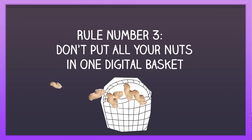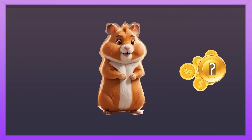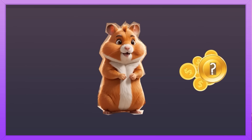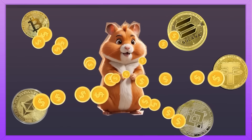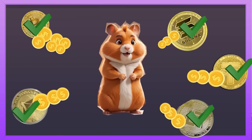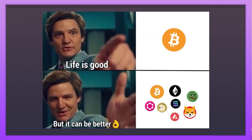Rule number three: Don't put all your nuts in one digital basket! It might be tempting to put all of your savings in that one coin that everybody says is going to make you rich, but the golden rule of finance is diversification! Diversifying your portfolio means acquiring different assets, not only one. That way, when the price of one coin is crashing, you have other coins in your portfolio that might be performing well!